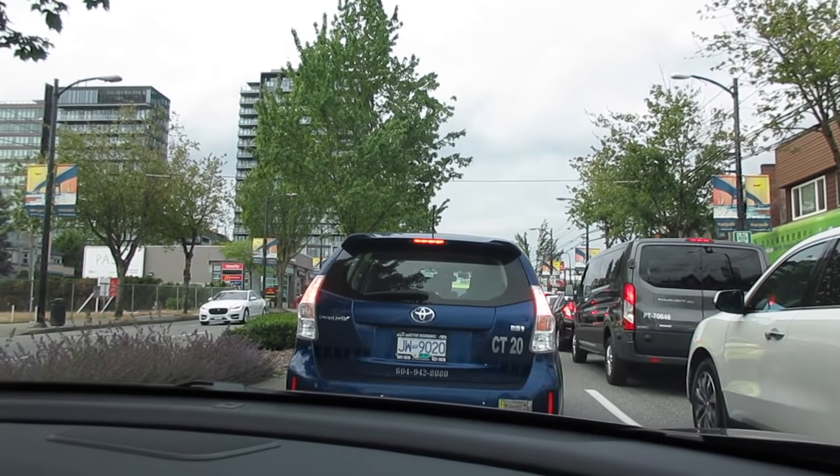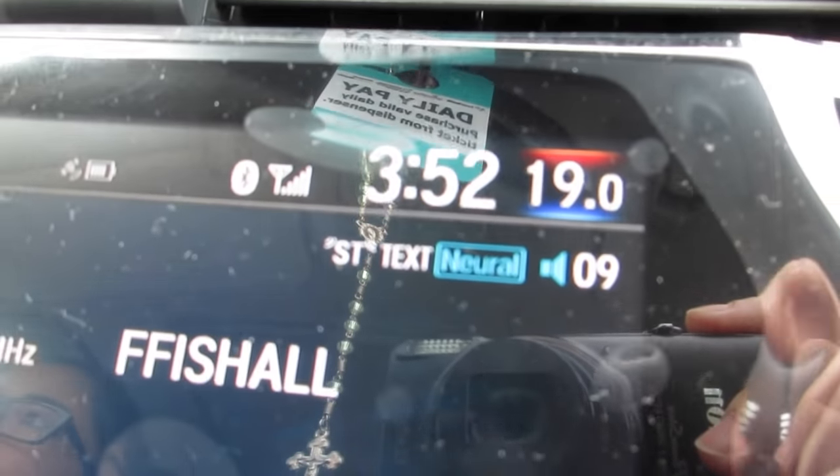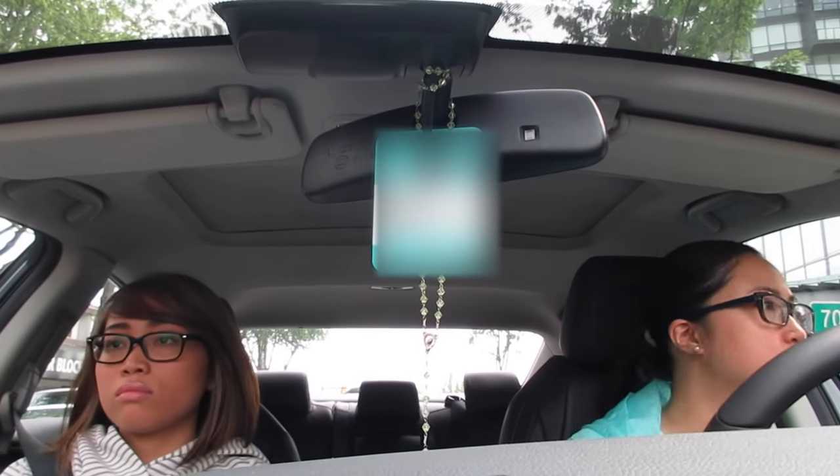Rush hour — look at the traffic. Can't do this. It's 3:52 p.m.